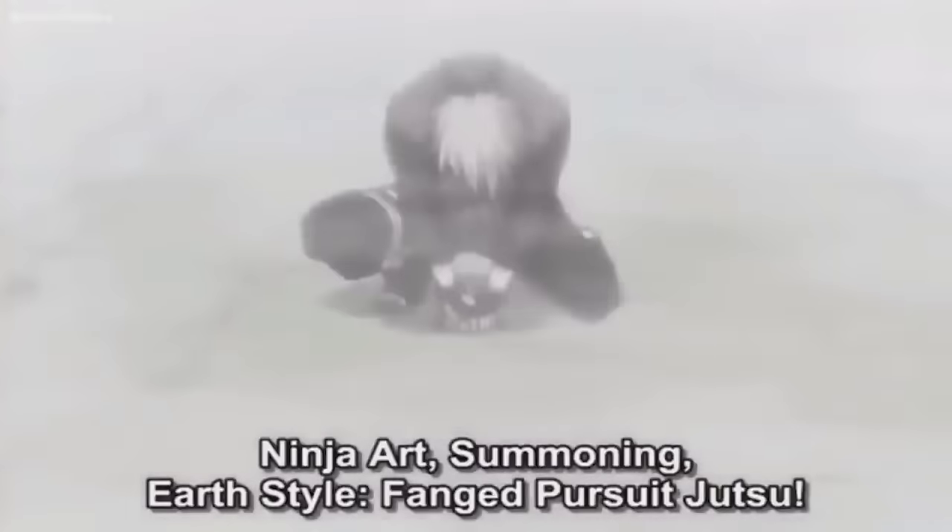However, the first time that space-time ninjutsu was ever used in Naruto was long before Kaguya — specifically in the Land of Waves arc, when Kakashi summons his ninken to follow Zabuza's blood trail. While many people wouldn't consider summoning jutsus as space-time ninjutsu, by the letter of the law they are, as they're able to warp a summoned object or being from one part of the dimension to another. The way summoning jutsu accomplishes this is by sending the summoned being into a dimensional void, where they travel from the location they were summoned from to the location they're being summoned to.